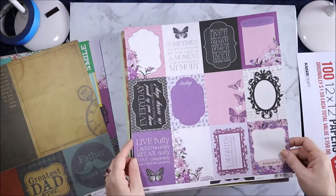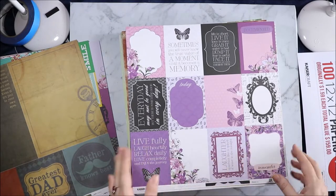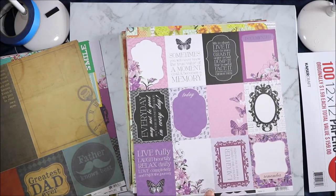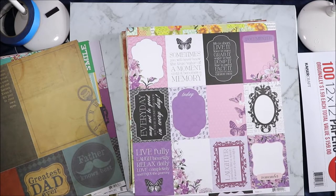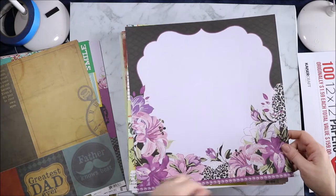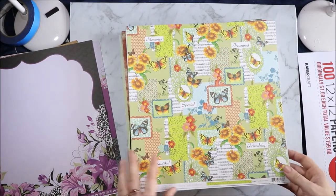And then the small Violet Crush parts — I'm so excited, can you tell I love Violet Crush? I'm wishing that I had got more but I didn't. "Live fully. Laugh heartily. Relax daily. Love completely and enjoy the journey. Life is short — live it. Love is rare — grab it. Anger is bad — dump it. Fear is awful — face it. Memories are sweet — cherish them." That is so sweet. And then on the back we have big water with the flowers at the bottom, and we are back to Sunny Fields.